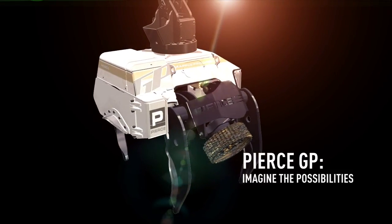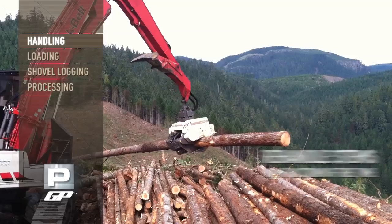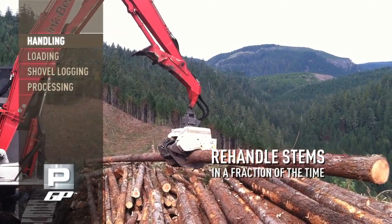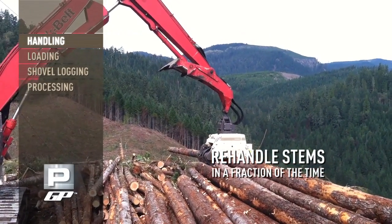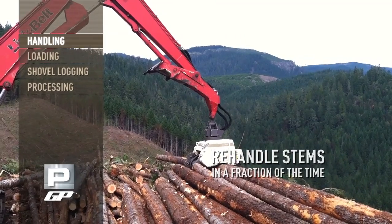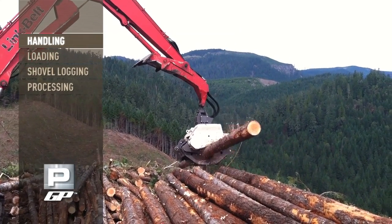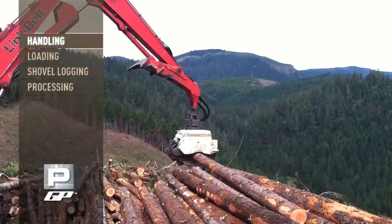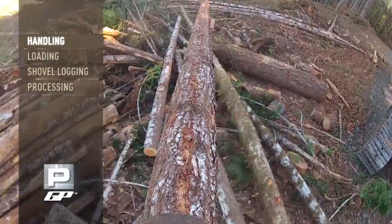Imagine the possibilities with this revolutionary new tool. Rehandling a stem is a common task and takes a lot of time and motion using a conventional grapple and heel rack. Using the GP's integral feed wheels, you accomplish the same thing without taking the time to set the log down, reorient the boom, re-grab the log, and so on. Simply feed the log until you reach the desired position in a fraction of the time.